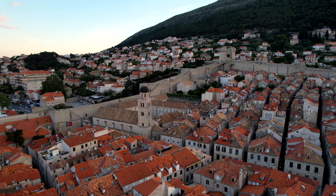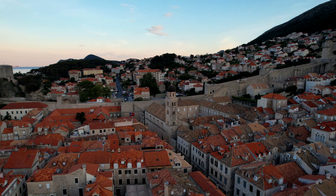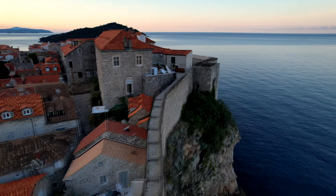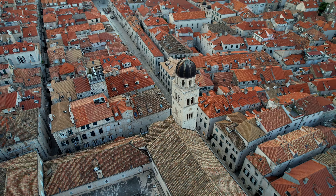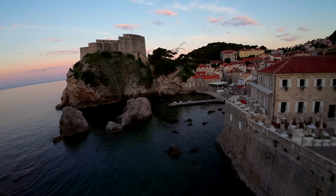Dubrovnik, to be honest, is not a very big city. From the drone shots you'll see it's just that tiny little old town. Everything else built around it has been built in the most recent centuries and decades for hotels and accommodations, but the heart of Dubrovnik — the core of Dubrovnik — is all right there within that walled city. The cute little narrow alleyways and the beautiful churches and structures inside that wall make it one of the most visited places in all of Europe and definitely in all of Croatia.